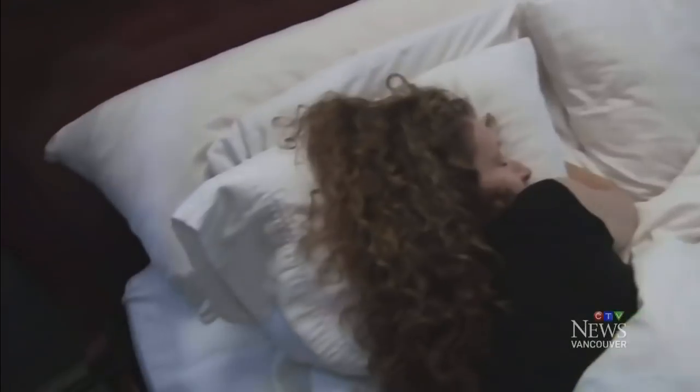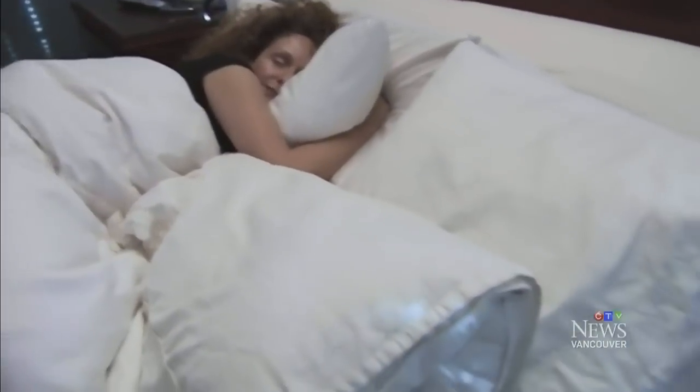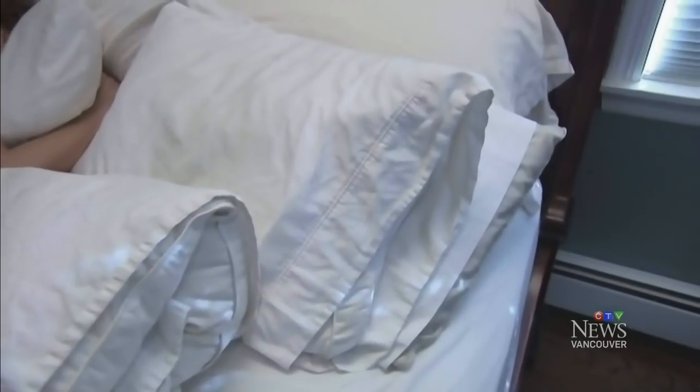You spend a third of your life in bed, so you should probably give your mattress and pillows the attention they deserve, especially when you don't know what's lurking in your sheets. Cleaning your mattress and pillows removes dust mites, dirt, and other allergens. Plus, over time, it'll help keep your mattress in good condition.